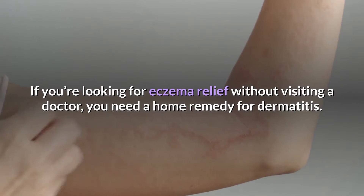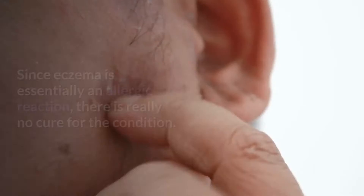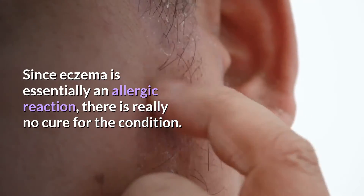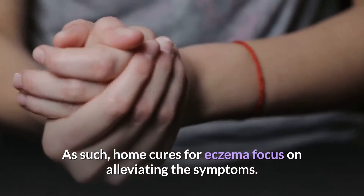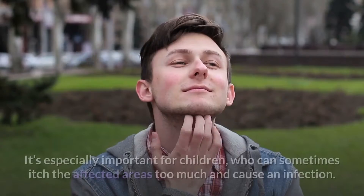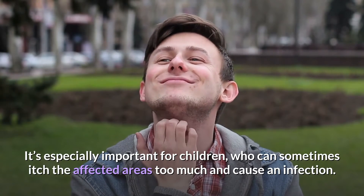If you're looking for eczema relief without visiting a doctor, you need a home remedy for dermatitis. Since eczema is essentially an allergic reaction, there is really no cure for the condition. Home cures for eczema focus on alleviating the symptoms. It's especially important for children, who can sometimes itch the affected areas too much and cause an infection.